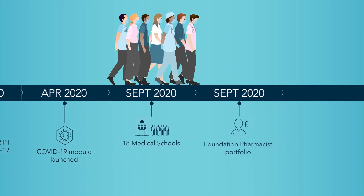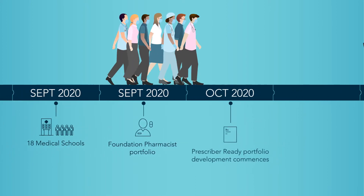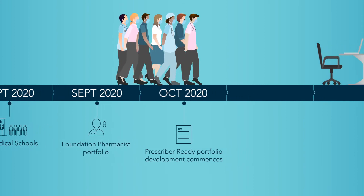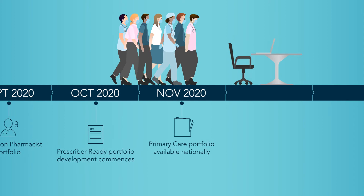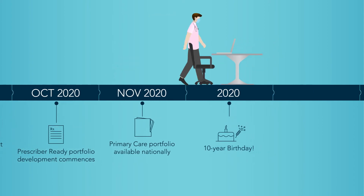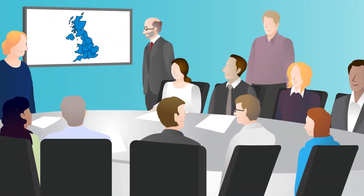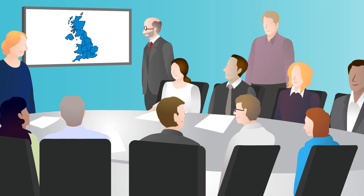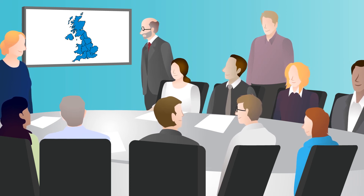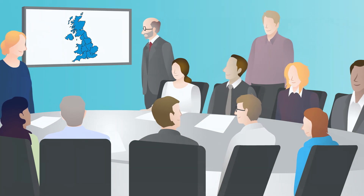ScriPT has responded and we now offer modules to foundation pharmacists and healthcare professionals working in primary care. With the development of a new prescriber-ready portfolio underway, and celebrating our first 10 years of ScriPT e-learning, our journey doesn't stop here. Our now substantially bigger ScriPT team is looking forward to our next 10 years of development in the provision of training to support prescribing and improve patient safety.